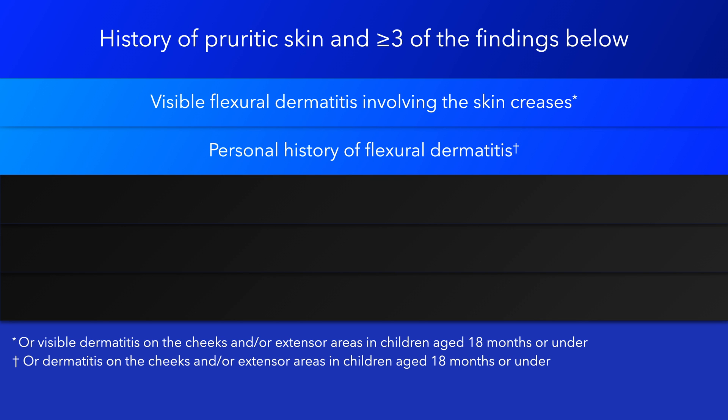Personal history of flexural dermatitis, or in children aged 18 months or under, dermatitis on the cheeks or extensor areas.